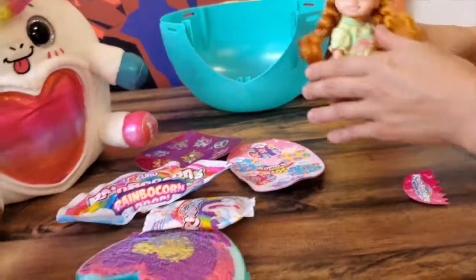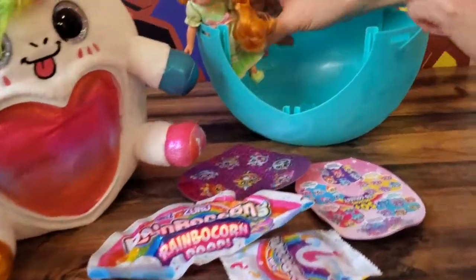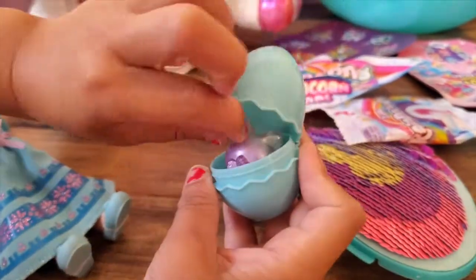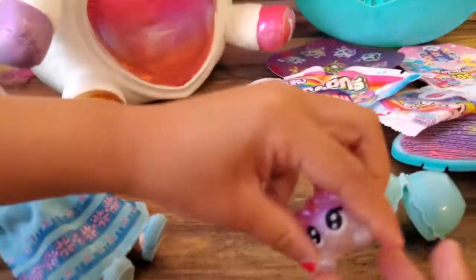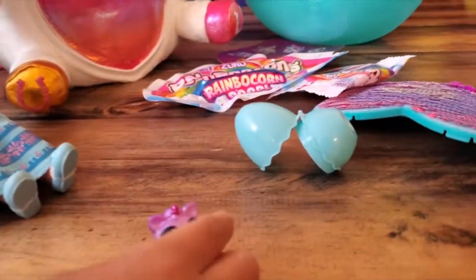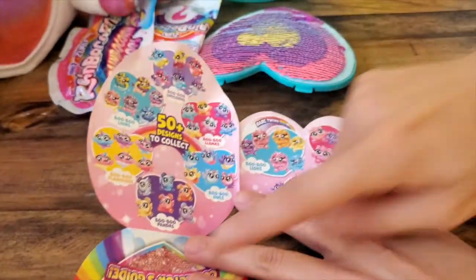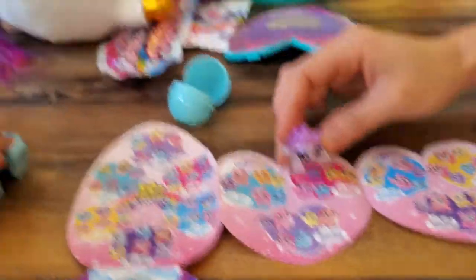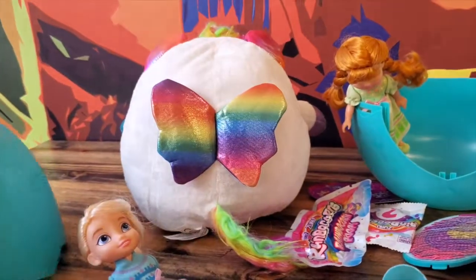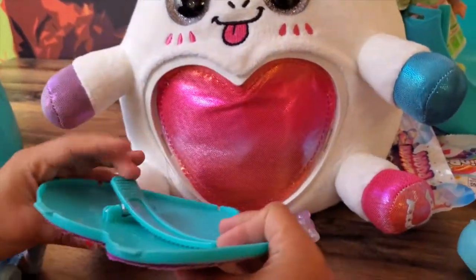Let's open the egg first. It smells so delicious! So cute — I love the eyes. Look at everything we've got. I think that's a collector. First things first, we've got this little cutie pie. Oh Elsie, look — I love the rainbow wings!